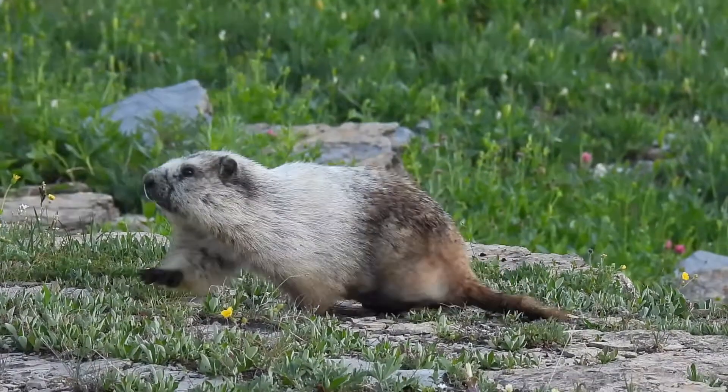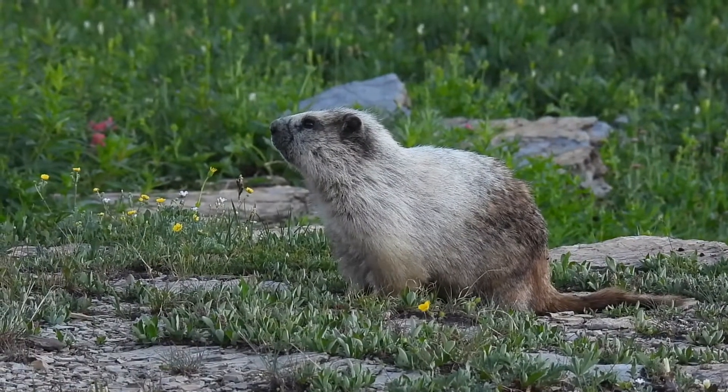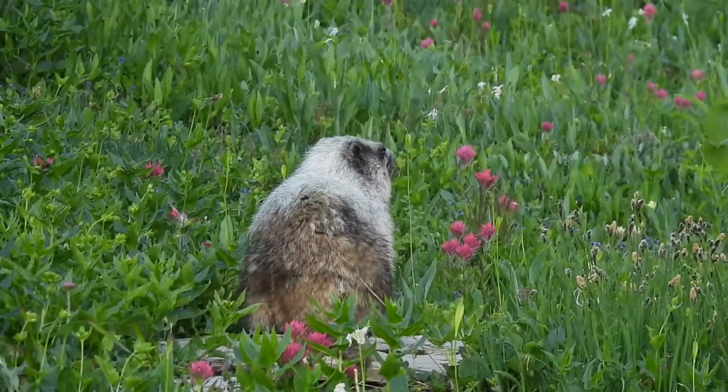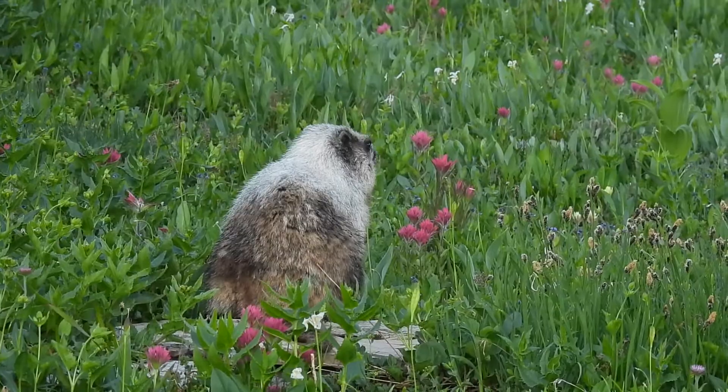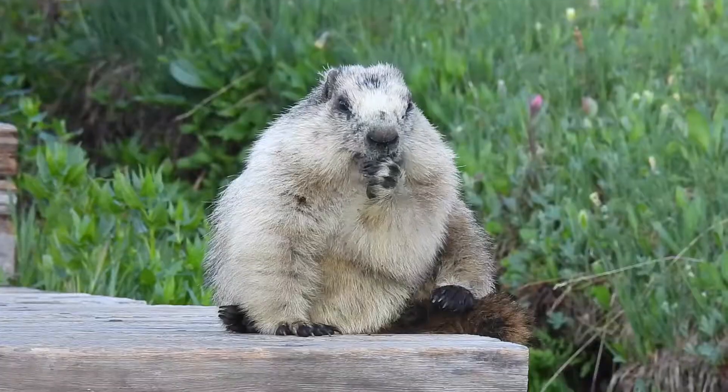Hoary marmots hibernate from September to early May in Montana. They are diurnal herbivores, feeding actively during the day, eating wildflowers and roots, and they spend the nights and winter in underground burrows.